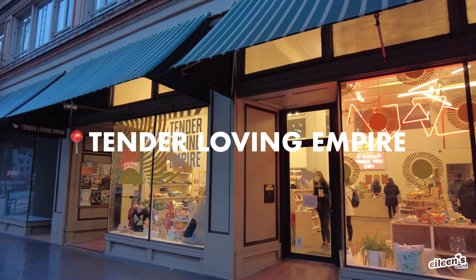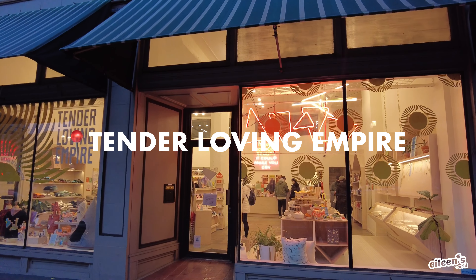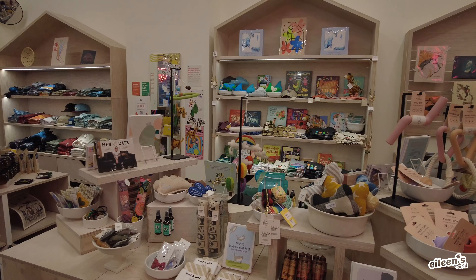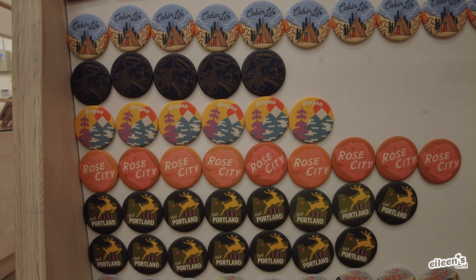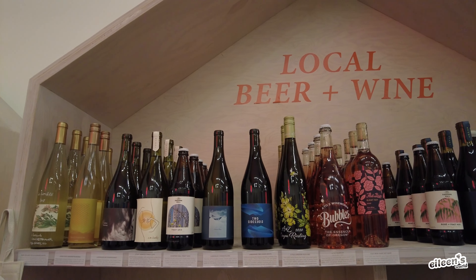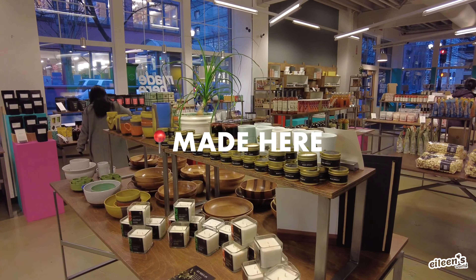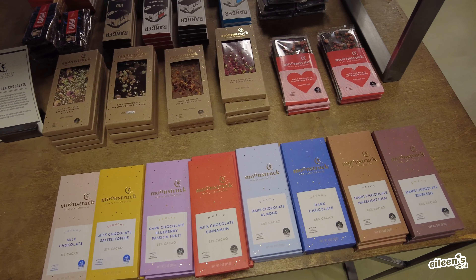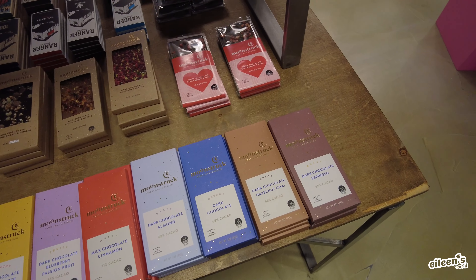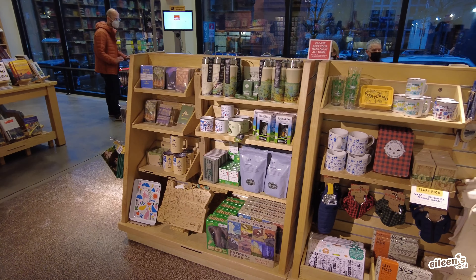After our tour, we took a little break to recuperate, then headed out shopping. We are here at Tender Loving Empire — if you want some really cute souvenirs for Portland, check out this spot. It's adorable, though they do close early. And while you're in Portland, you've got to check out Powell's Books, the world's largest independent bookstore.